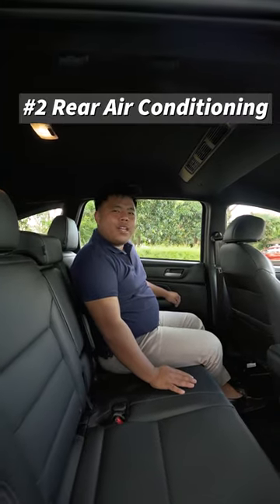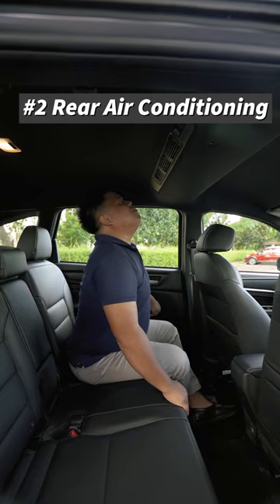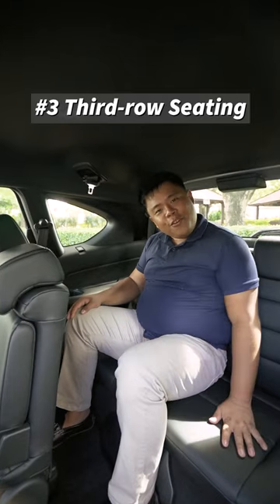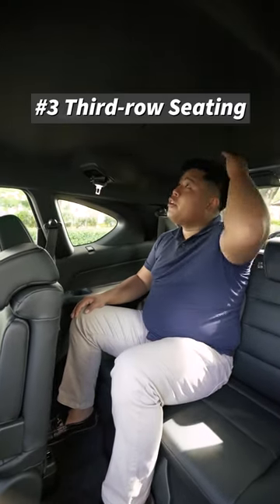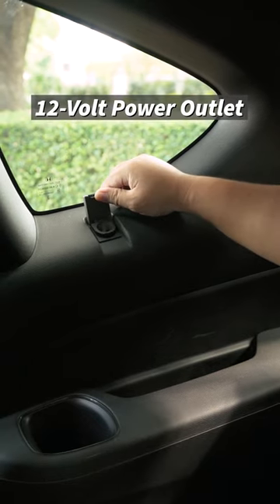Number two, a certified Filipino favorite — rear air conditioning. Number three, a third row seat which is great for people who are under 5'5, and of course, you get your own power outlet.